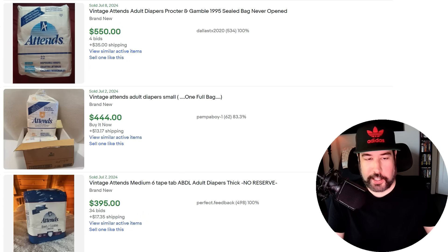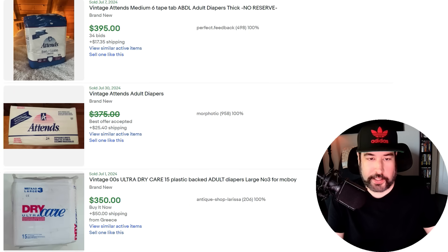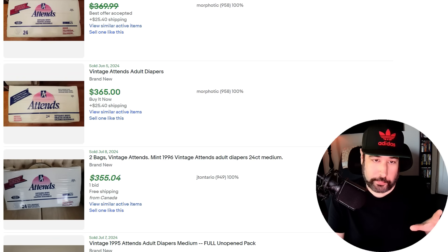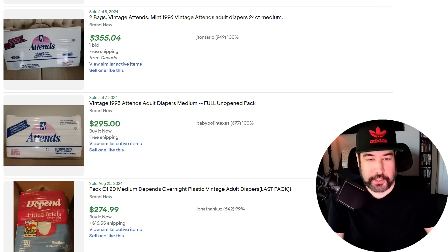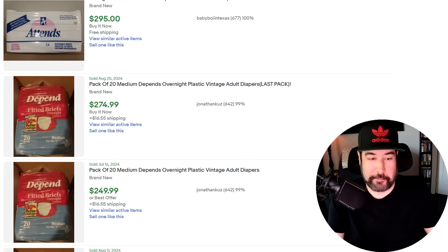I don't know if I've talked about adult diapers in any of my videos, but somebody once said 'too bad there's no money in adult diapers' — and I said oh, there actually is. Some of these vintage adult diapers can sell for a lot of money. You're looking at some of these Attends selling for hundreds of dollars for a new pack. I've talked about vintage soap selling for lots of money — people are looking for certain brands. You see this stuff all the time at Goodwill, thrift stores, and estate sales. If you see any old vintage adult diapers, just buy them.